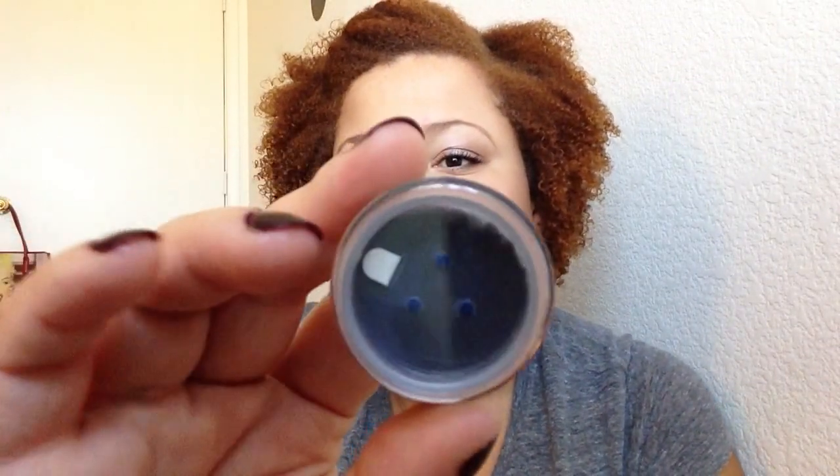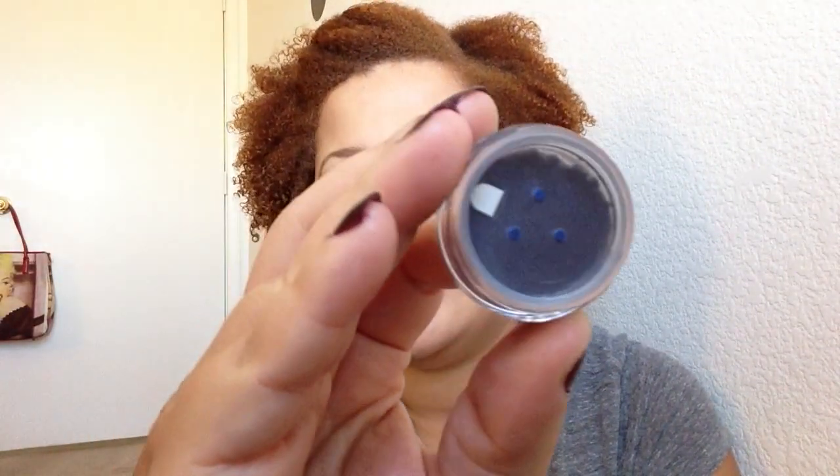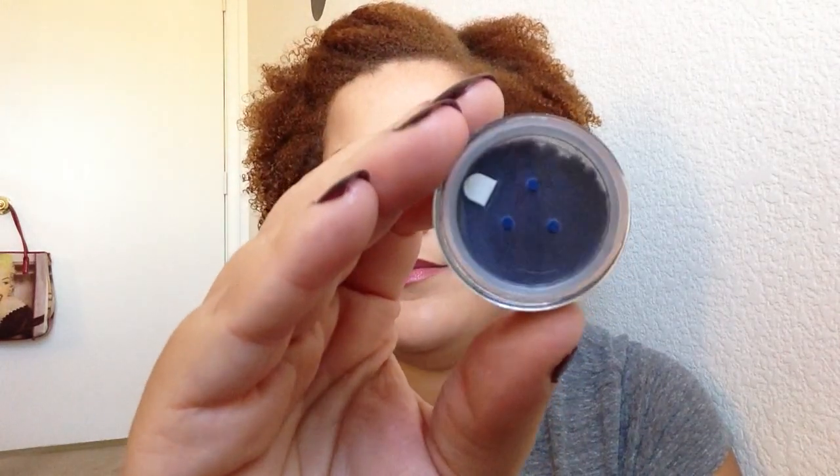I also received the Bella Terra Mineral Cosmetics Loose Eyeshadow in Navy. It looks like this — it's a dark navy color with some shimmer in it. I would use this. I'm not too big of a fan of loose eyeshadows or pigments just because it's kind of messy and I never really have the time to pull them out. But it's nice and I'll definitely try to get a use out of this.